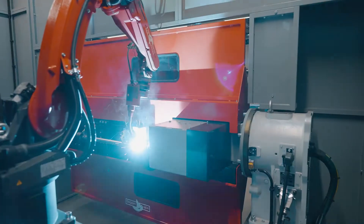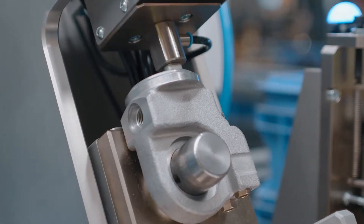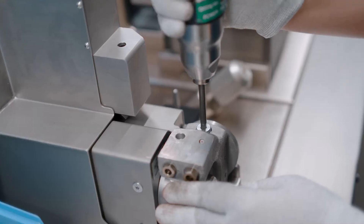The innovation includes the integration of a welding robot into the assembly line of the complete cab tilt system.